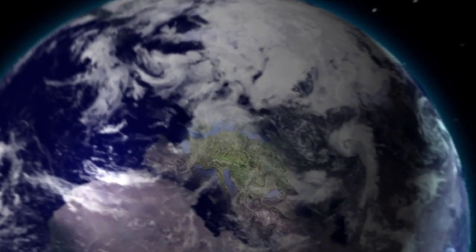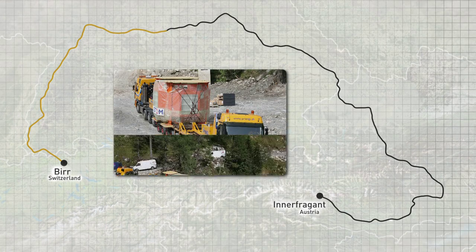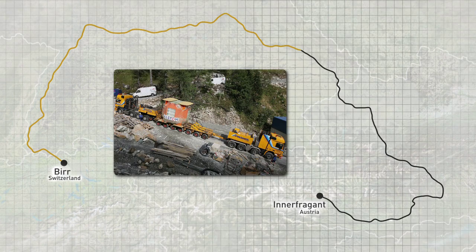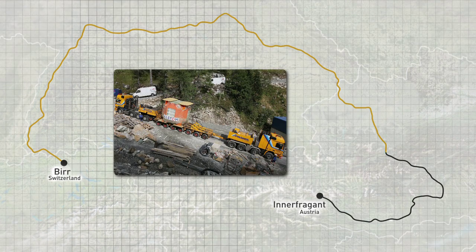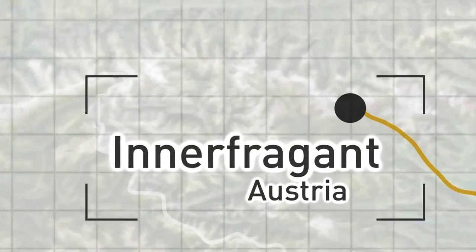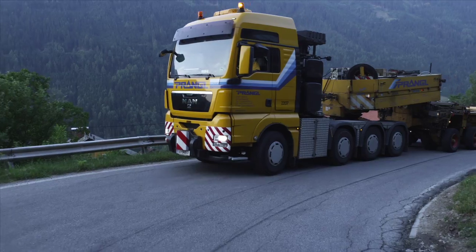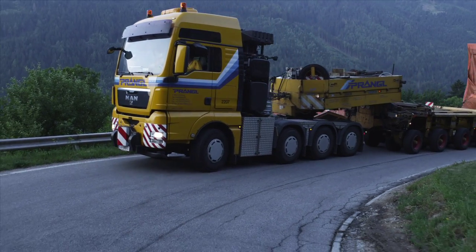The loading point was in Burr, Switzerland. Because the total trailing weight came to nearly 147 tons at a length of 33 meters, the Swiss authorities required a push truck to be used for the entire route through Switzerland. Additional efforts were required in Austria as well. The structural integrity of all the bridges in Corinthia had to be tested before it was possible to even consider performing this heavy haul.